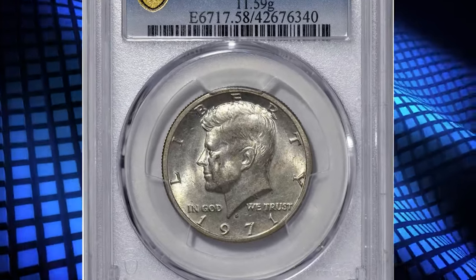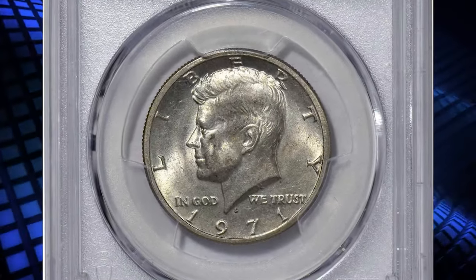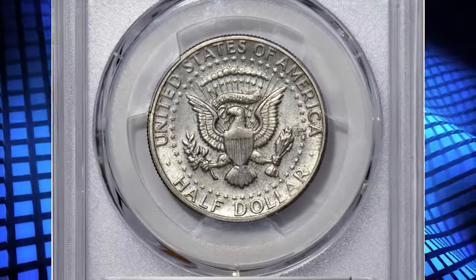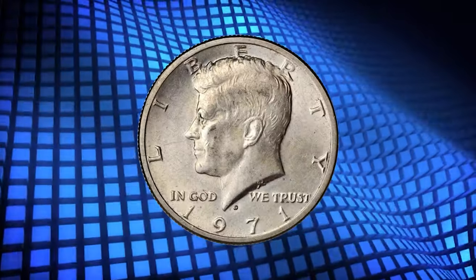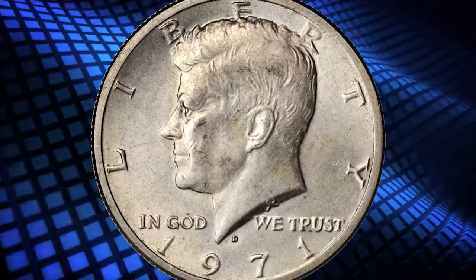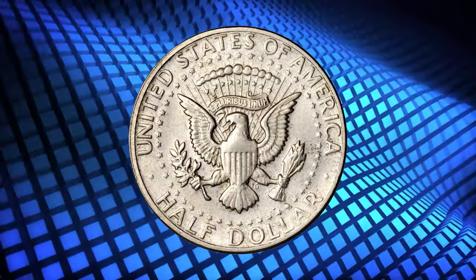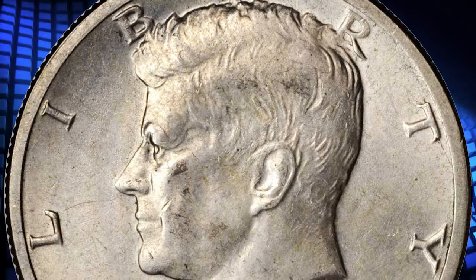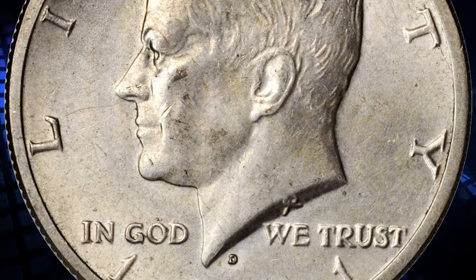Number six: this is the 1971 half dollar struck on a 40% silver planchet — a fascinating and rare wrong planchet error. According to Steve Powers, this issue was produced using the new copper-nickel clad composition but was struck on a 40% silver planchet in error, as the Denver Mint intended to use that composition for its 1970-D half dollar issue.